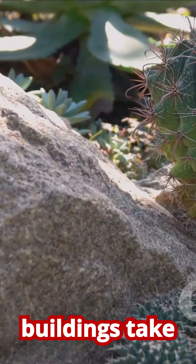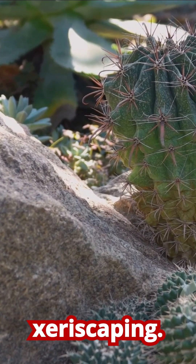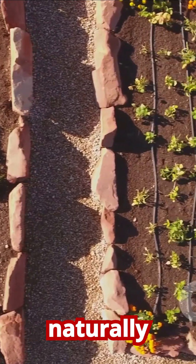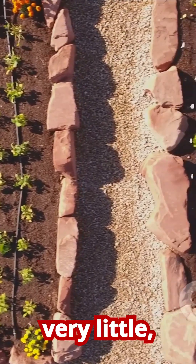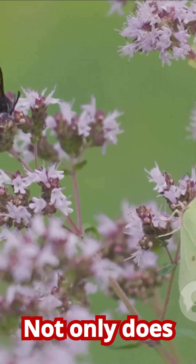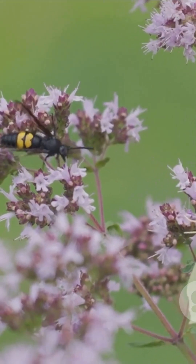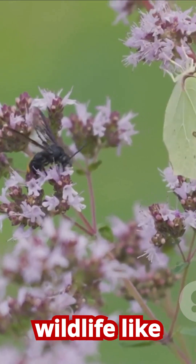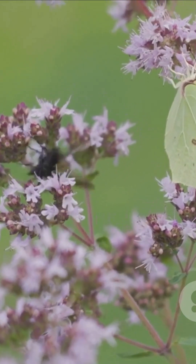Green buildings take a different approach called xeriscaping. This involves choosing native plants and grasses that are naturally adapted to the local climate and require very little, if any, irrigation once they are established. Not only does this save a ton of water, but it also creates a beautiful landscape that supports local wildlife like birds and butterflies.